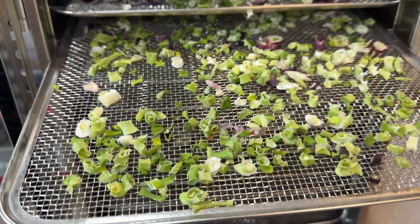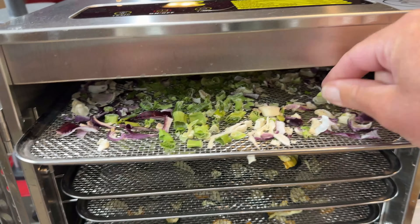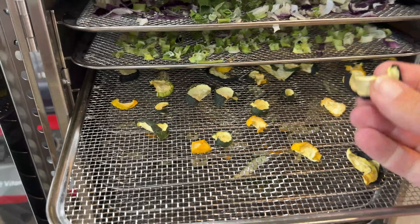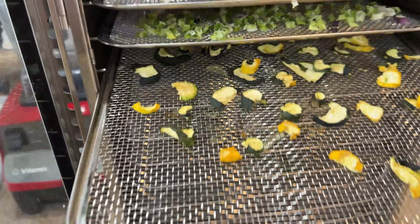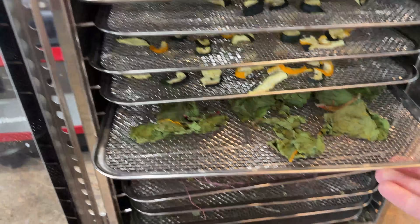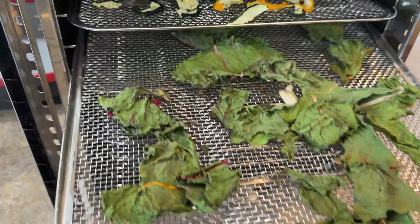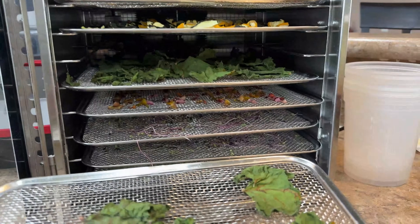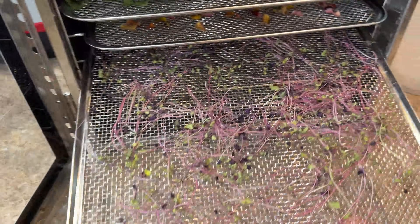I ended up with two trays of scallions that I chopped up around nine o'clock last night. They feel dry. I think the only thing that's maybe not all the way dry is the zucchini and the summer squash — it's still flexible. But look what it turned into: like there's nothing there. The rainbow chard — I can see it's crispy, which is perfect. And the microgreens always shrink so much.